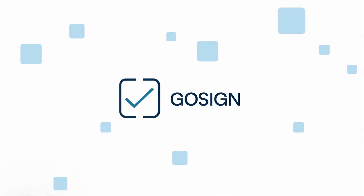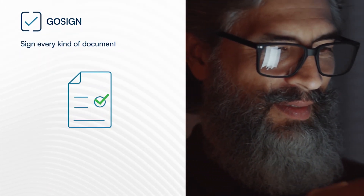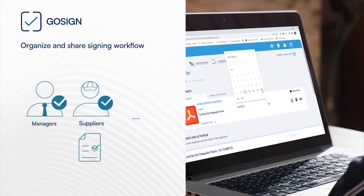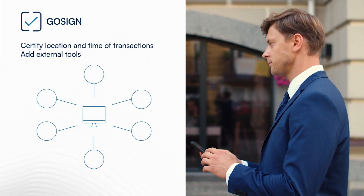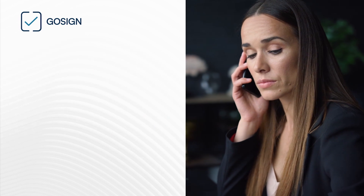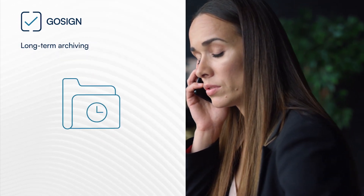With GoSign, InfoCert offers an outstanding solution to sign every kind of document. Organise and share signing workflow with real time tracking, add special features, integrate external tools and store every kind of document — unlike other digital signing solutions.